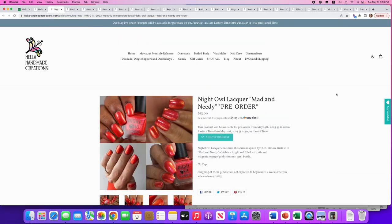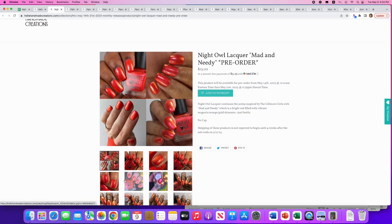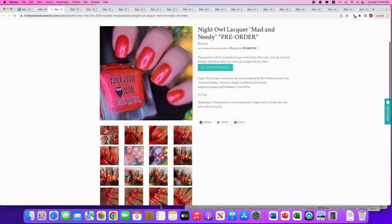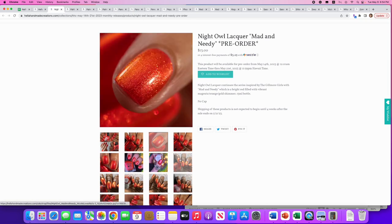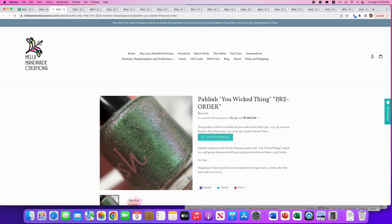Night Owl Lacquer: 'Mad and Needy,' still on the Gilmore Girls series. It's a bright red filled with vibrant magenta-orange-gold shimmer. This is a little too orange-leaning for me — I like more blue-leaning reds. But if you're into orange-leaning reds, you'd really enjoy this, and Night Owl Lacquer has a really nice formula.